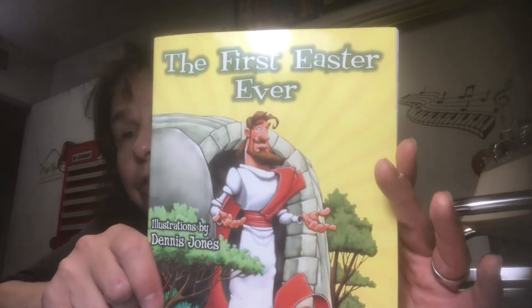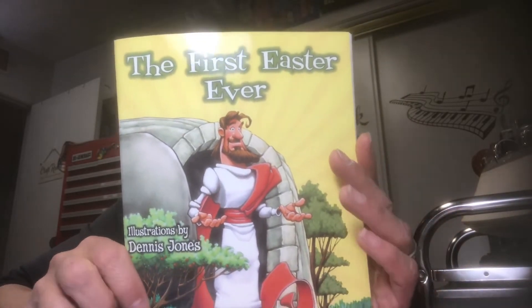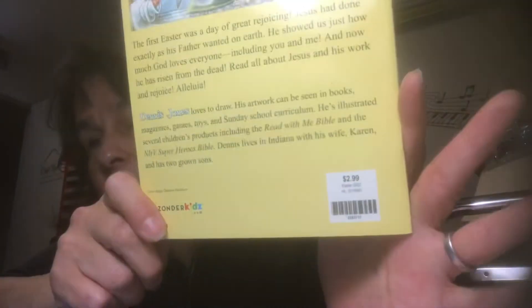I also found this cute little book that I can either use for images or make into a junk journal. I'll put this away for next year — it's called The First Easter. And it was 75% off.